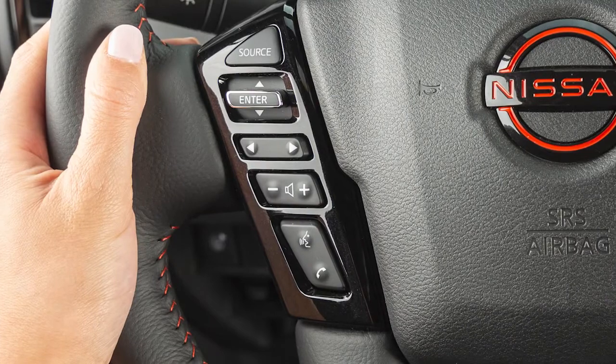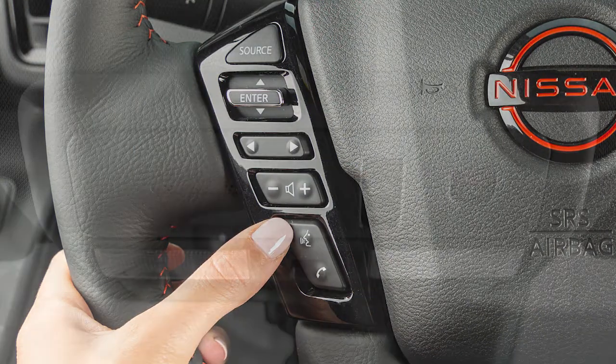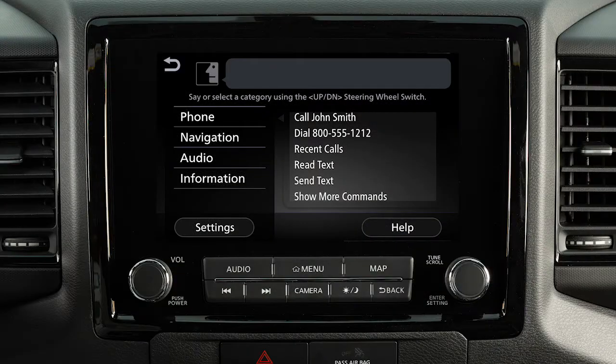To operate the voice recognition system, press and release the talk switch on the steering wheel. The in-vehicle microphone receives the command and the system provides voice feedback when the command is accepted. When speaking a command, wait until the system tone sounds and the face icon on the display changes.